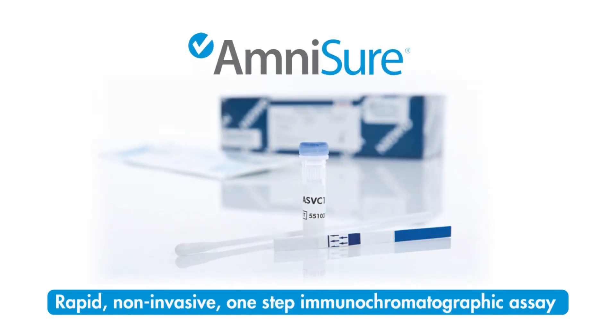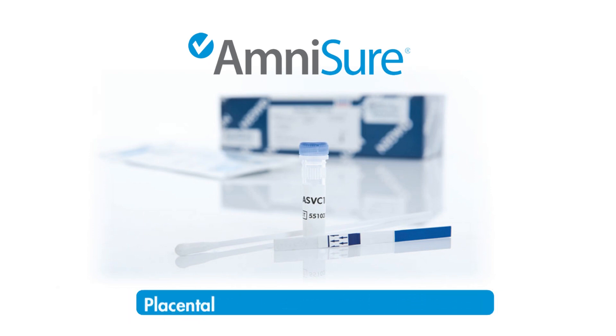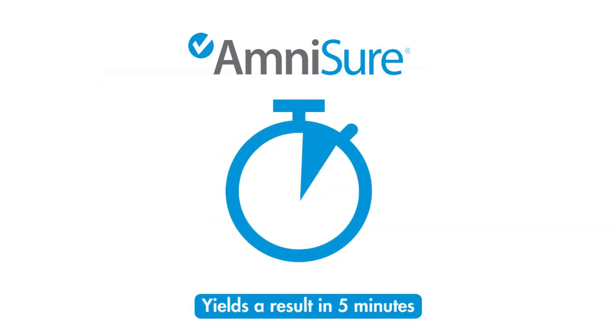AmniSure is a rapid, non-invasive, one-step immunochromatographic assay, which detects the placental alpha-microglobulin-1 protein, or PAMG-1, yielding a result in just 5 minutes.